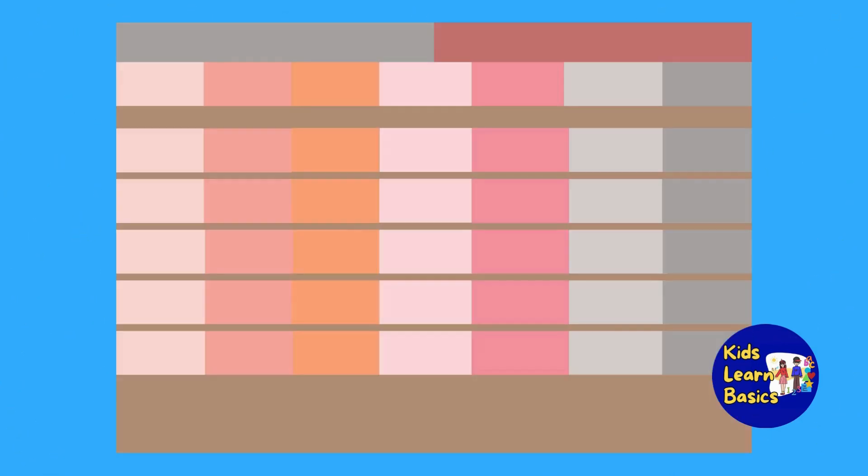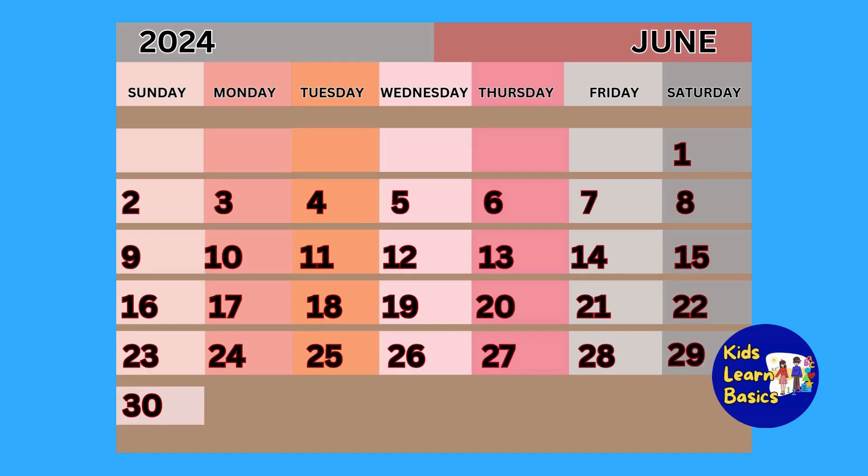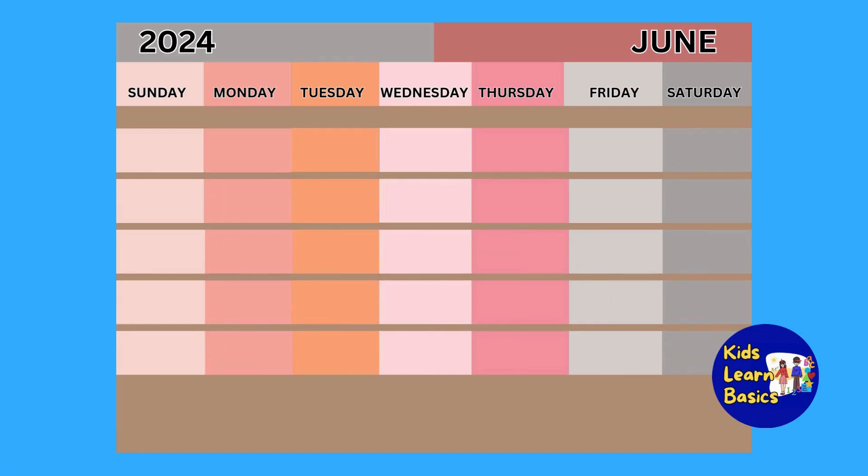I'll show you an example of a calendar. It has information of the present year, month, and days. It helps us know the date. Okay, look closer — as I told you, it has the year, month, and days.